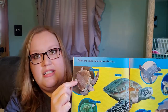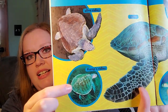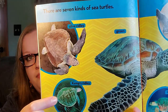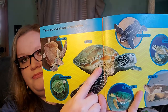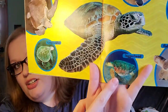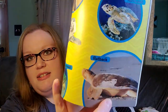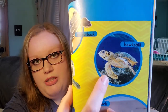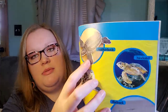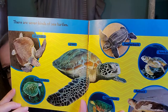This one is an olive Ridley. This one is Kemp's Ridley. This one is just called a green sea turtle. This one is a loggerhead. This one is a flatback turtle. This one is a hawksbill. And this one is a leatherback turtle. Which one is your favorite?